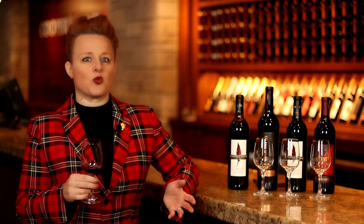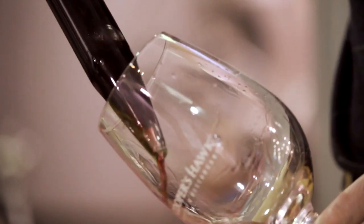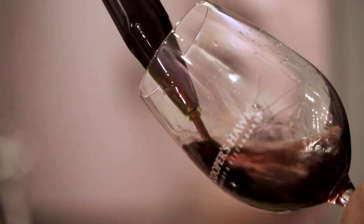Oak aging adds a really lovely note of baking spice and black pepper as well. The level of oak treatment that you do on a wine will really change the ultimate flavor of the wine.